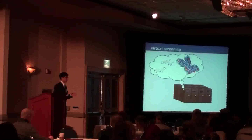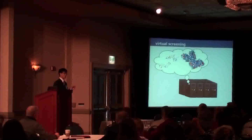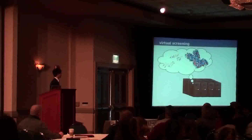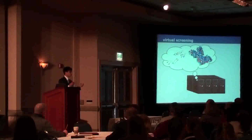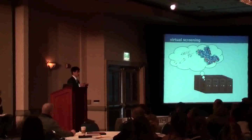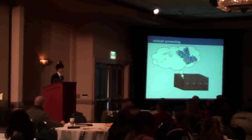Let me introduce the concept of virtual screening and its relevance in the pharmaceutical industry. Basically, developing new drugs is super expensive — it takes billions of dollars and years of research for a company like Pfizer to roll just one drug into the market. One way to save a lot of time and money is to simulate molecular interactions between a drug and a receptor in a computer. If a drug binds very strongly to a receptor, it's likely to do something beneficial for the cell.